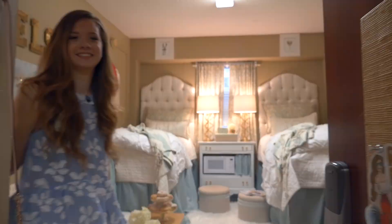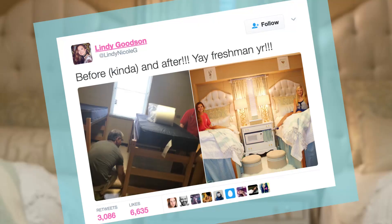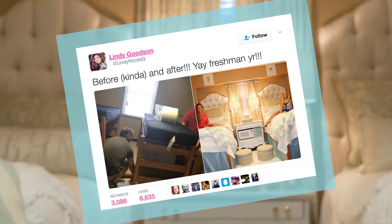Hey! Welcome to Ole Miss. I posted a tweet in hopes that my friends from home would see it — I'm from Illinois. So I guess from there a lot of people were retweeting it and favoriting it.